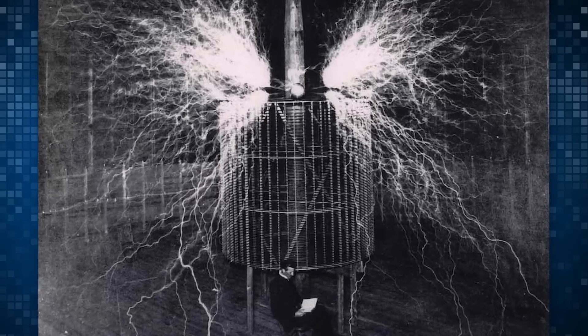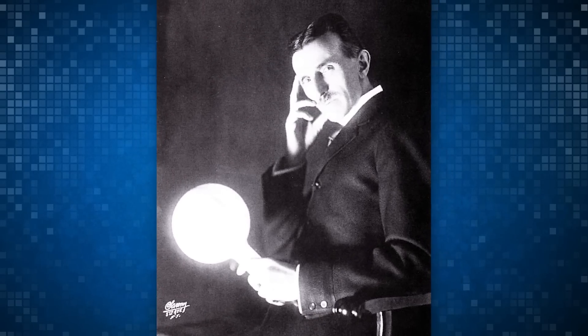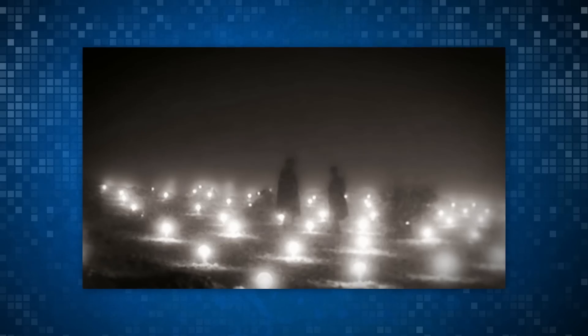Fun fact: this technology isn't actually all that new. Nikola Tesla actually demonstrated wireless power multiple times. One of his most impressive feats had him transmitting over 100 million volts over 26 miles — that's almost a whole marathon. Tesla was able to power over 200 light bulbs and a motor, which makes this room kind of seem lame in comparison.